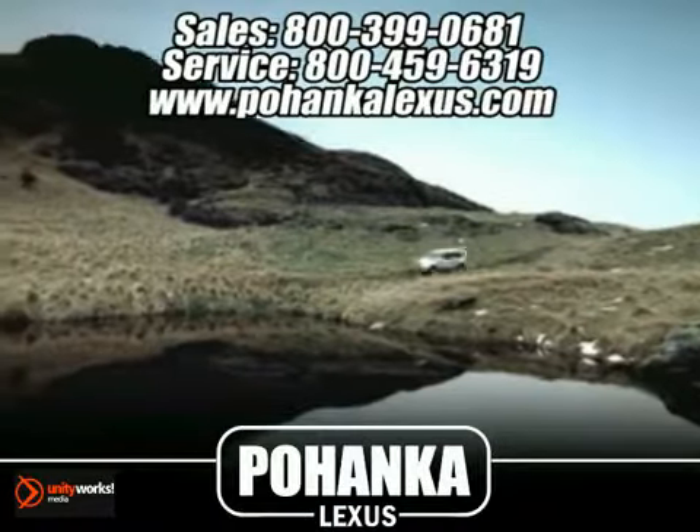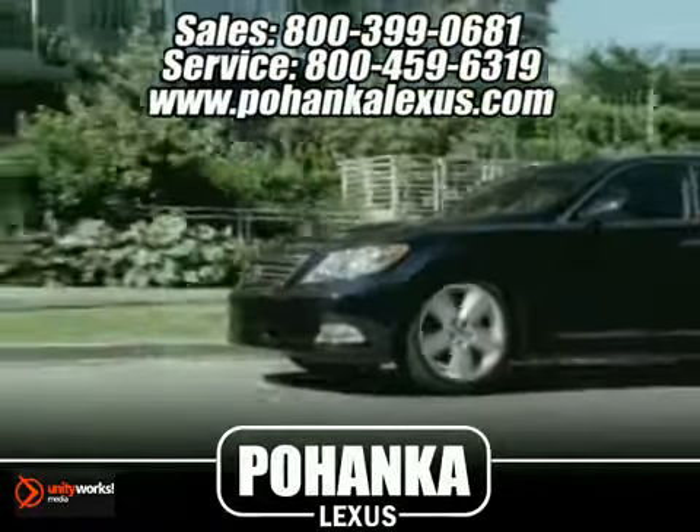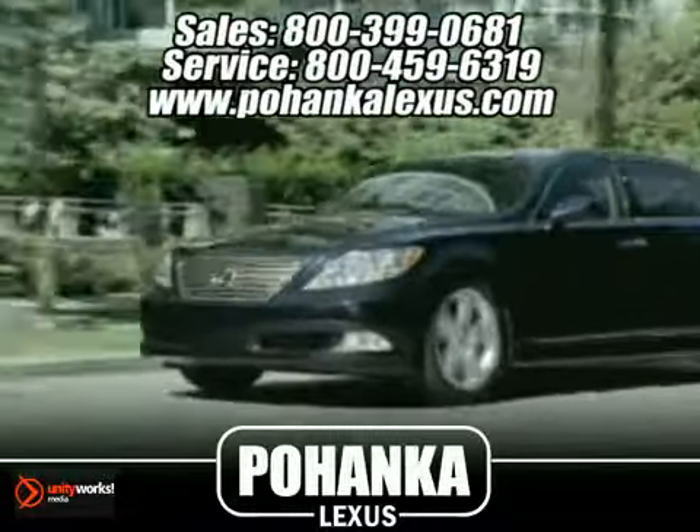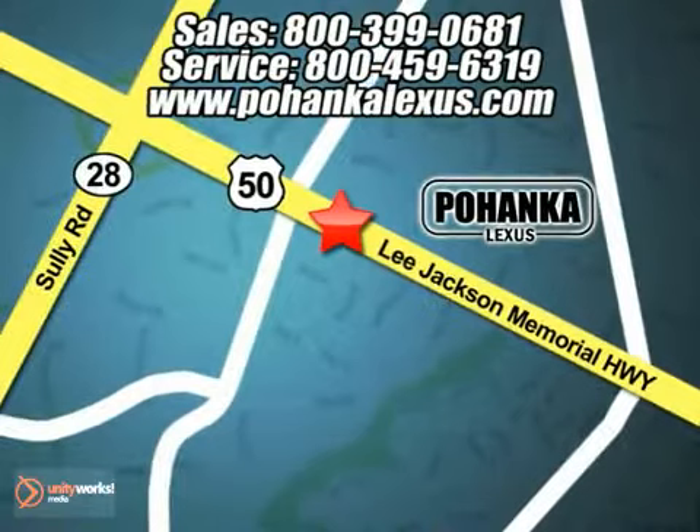Great service, great selection and low prices. That's why Pohenka Lexus of Chantilly is a great place to buy a car. Conveniently located at 13909 Lee Jackson Memorial Highway in Chantilly.